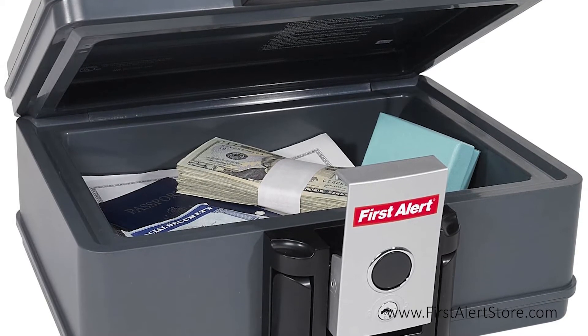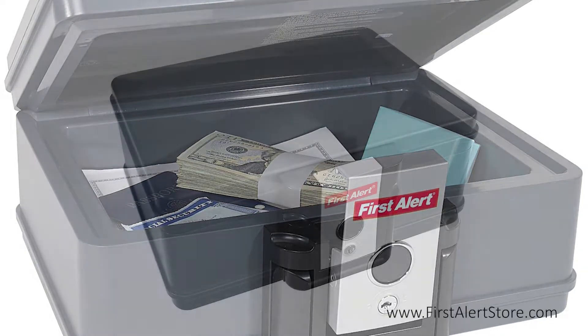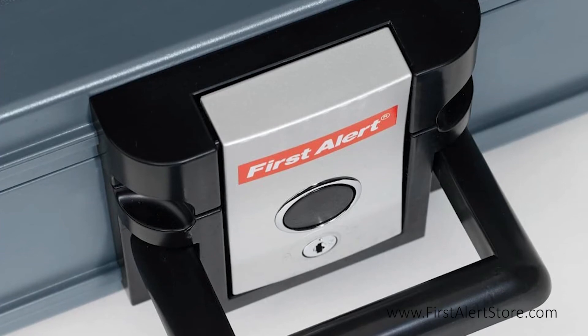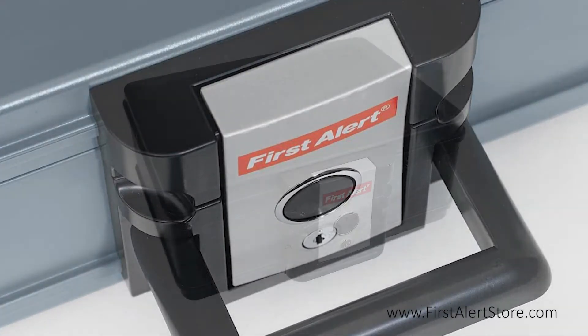memory sticks, CDs, DVDs, and external hard drives as well. This chest has been tested to withstand an external temperature of up to 1550 degrees Fahrenheit for up to 30 minutes. The clamping style latch with key lock is on the front, as well as a convenient carrying handle.